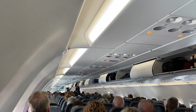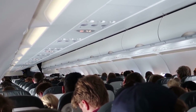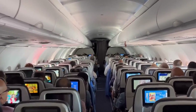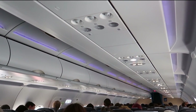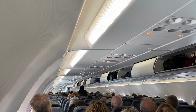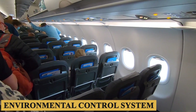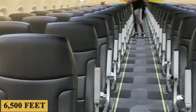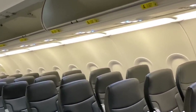The A320neo boasts an LED ambient lighting system customizable to create a range of moods, especially beneficial for long-haul flights where it can simulate the natural course of the day, aiding passenger comfort and combating jet lag. The new engine option not only provides fuel efficiency but also reduces noise and vibration levels inside the cabin, with noise reduction reaching up to 20 decibels below Stage 4 noise regulations, making the cabin remarkably quiet. The A320neo uses an advanced environmental control system offering better air quality and improved humidity levels, with the cabin pressurized to a typical altitude of about 6,500 feet or 2,000 meters.